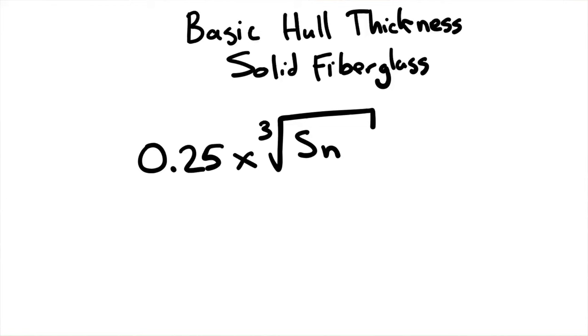Now that we have the scantling number, it's time to use it. The formula for basic hull thickness is: take the scantling number, cube root it, then multiply that by 0.25. If you've figured out the scantling number for your own boat, simply take a calculator and cube root the scantling number, then multiply by 0.25. A tip: on an iPhone turned sideways, you have the cube root function right there.